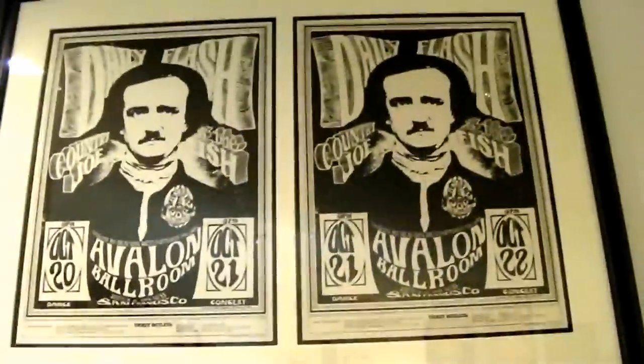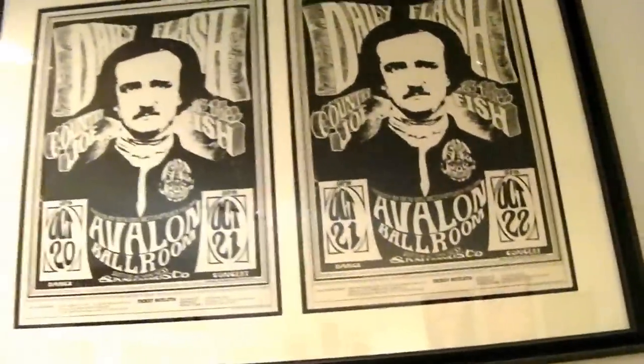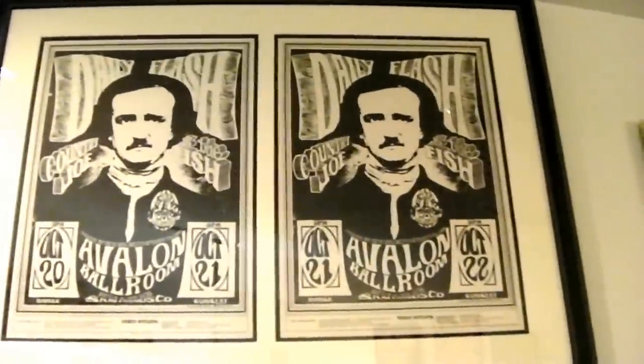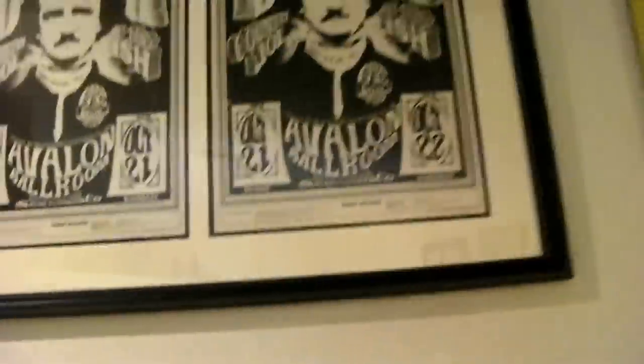And then Daily Flash, Country Joe and the Fish, Edgar Allan Poe — two posters — why two? Because the first one has the wrong dates and the second has the right dates; they had to do the poster twice. So it's the wrong and the right, the yin and the yang. I went for a baroque look — that's what the framer told me. It looks good to me. Double matted, black and white matting. Totally sick.